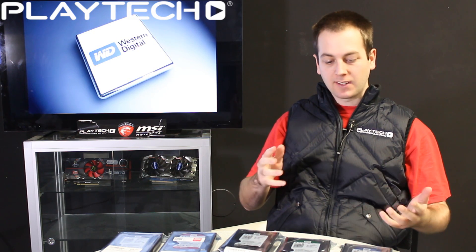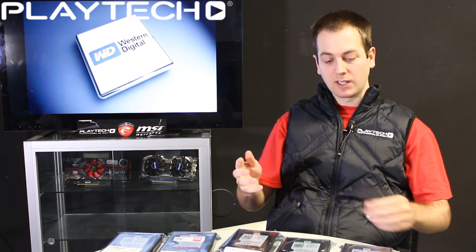Hello everybody and welcome back to Playtech TV. My name is Kevin and today we're going to be looking at the different Western Digital drives, the consumer drives that is, that you can currently buy.